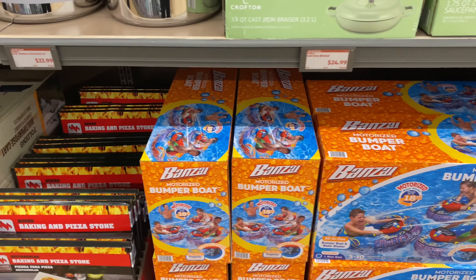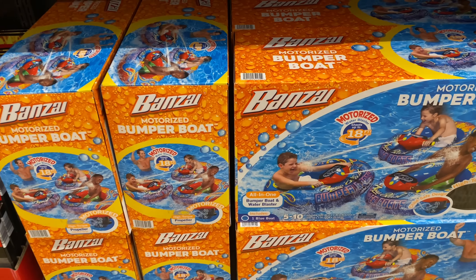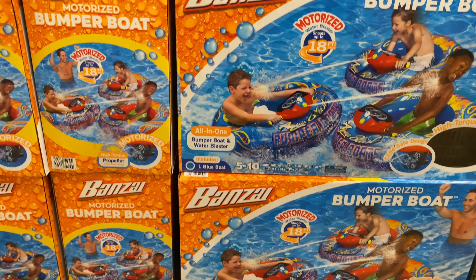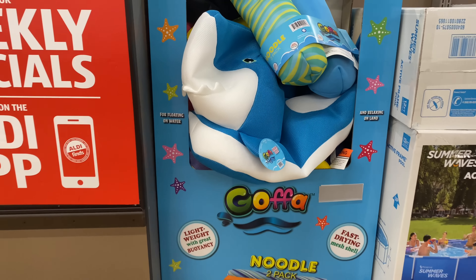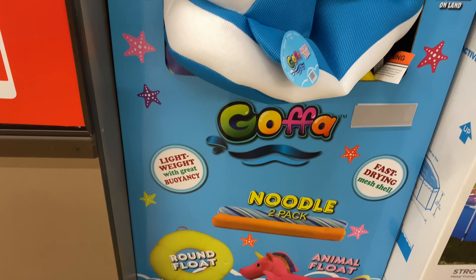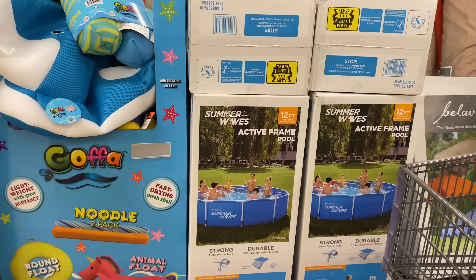Here are the motorized bumper boats for $39.99 — all-in-one bumper boat and water blaster. Here are the gopher noodle two-pack and animal floats, also in round floats for $29.99. The 12-foot active frame pool is $129.99.